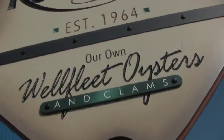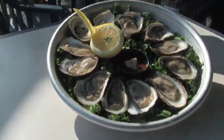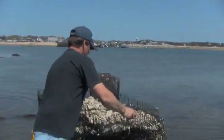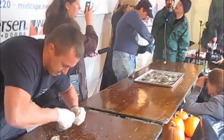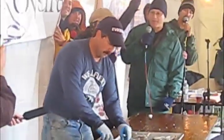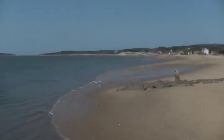And for good reason. The taste and texture of the Wellfleet oyster has made it famous around the world. Shell fisherman William Chopper Young has been harvesting oysters in Wellfleet since the mid-1980s. He's also a world champion oyster shucker. He says the secret to what makes the Wellfleet oyster so great lies here.